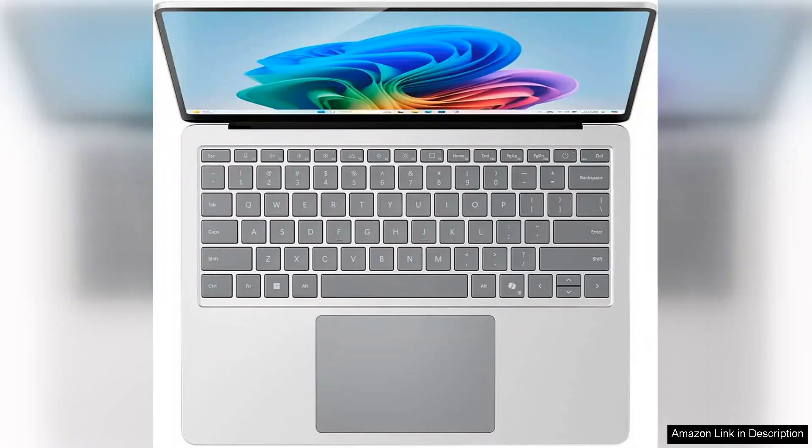Overall, the Microsoft Surface Laptop 2024 is a solid investment for those seeking a stylish and functional device that integrates seamlessly with the Windows 11 experience. Perfect for everyday use, it strikes an impressive balance between form and function, setting a high standard for ultrabooks in its class.